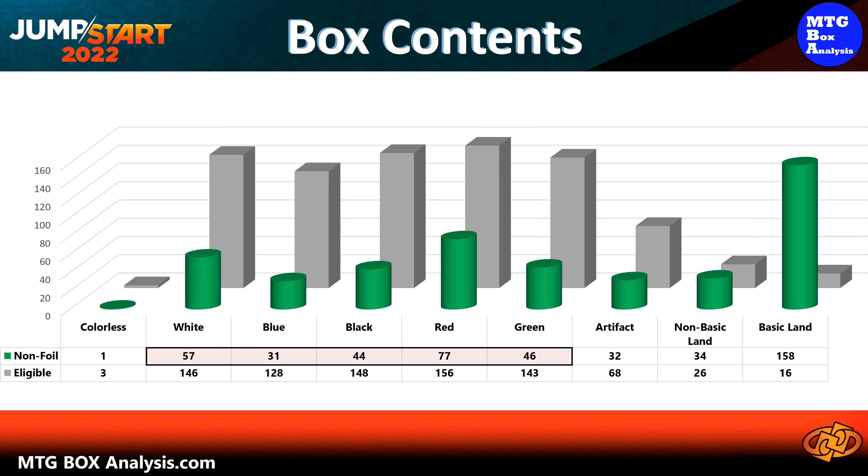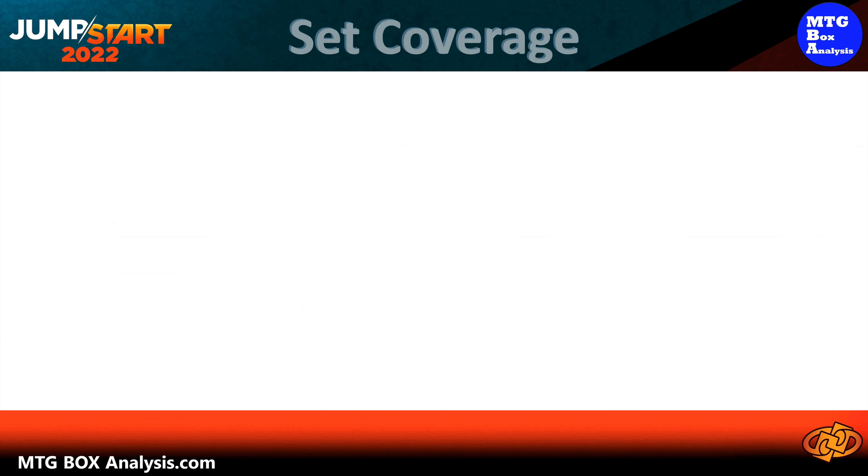Using this chart we can see the set shaded in gray and the cards that we actually pulled in green. In this box we saw between 31 and 77 cards for each of the Colors of Magic, for a variance of 46 cards. We also saw one colorless, 32 artifacts, and 34 non-basic lands.